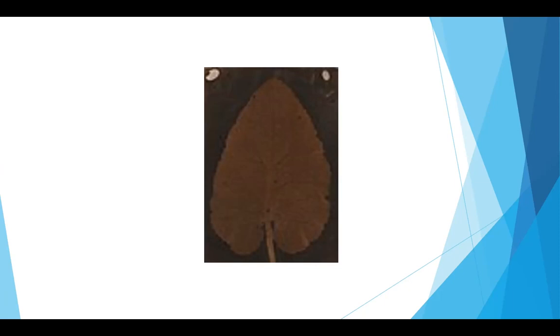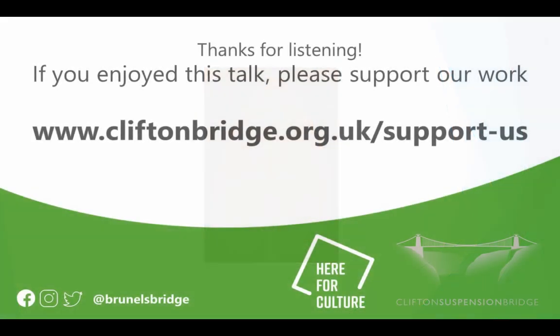Just imagine Brunel proudly standing astride the 34-metre-high Lee Woods abutment — what a great image. It would certainly trump the one with him and the backdrop of chains, wouldn't it? So let's hope that in time, some more of Sarah's images will turn up.